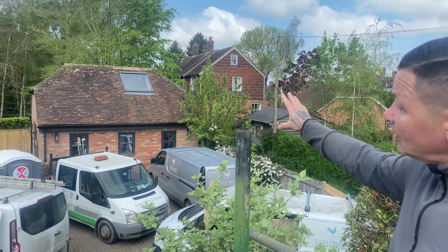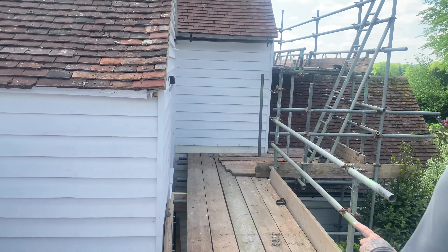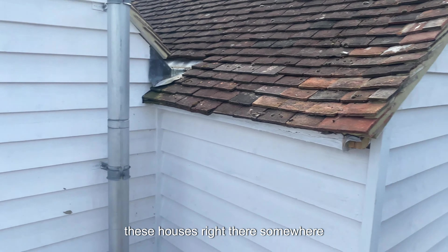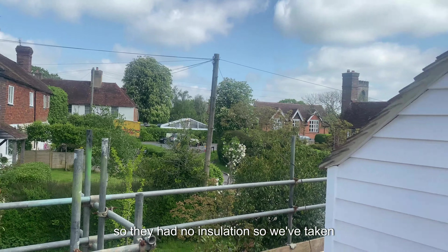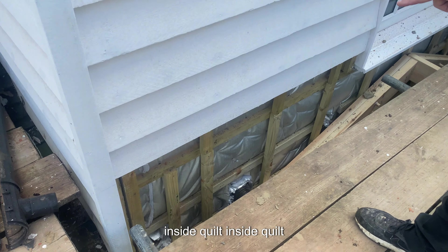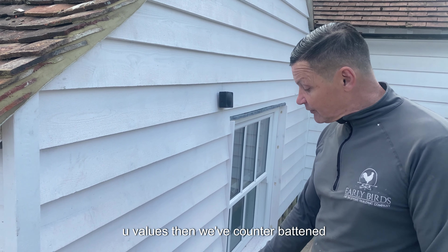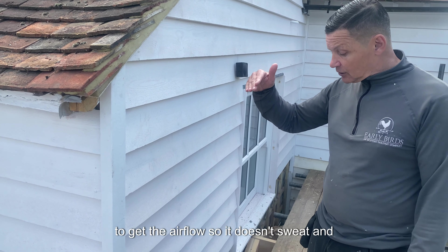It's self-contained, and the compliment was they got us back to do their main house. What we've done is taken all the old cladding off because this house wasn't insulated at all. These are really old houses in Kent, beautiful but with no insulation. So we've put a blanket inside, quilt inside, quilt outside — completely wrapped the whole building so it can meet our U-values. Then we've counter-battened and battened again to get airflow so it doesn't sweat and cause damp.